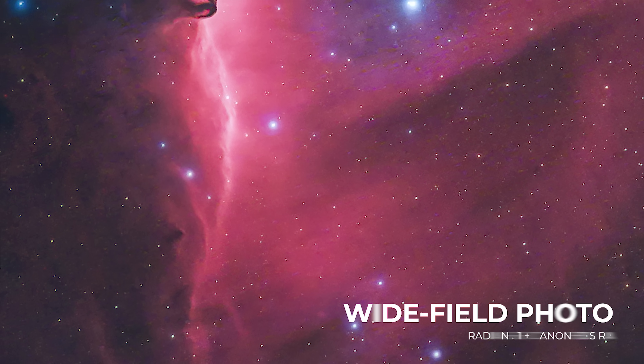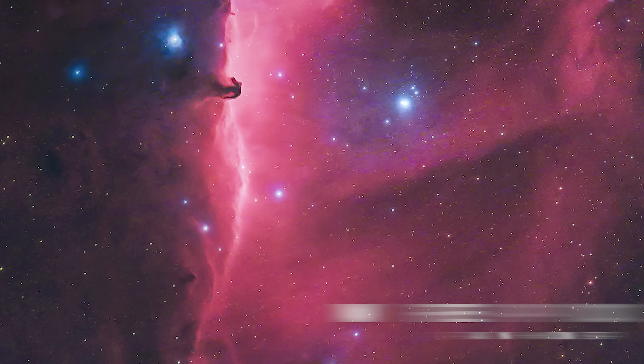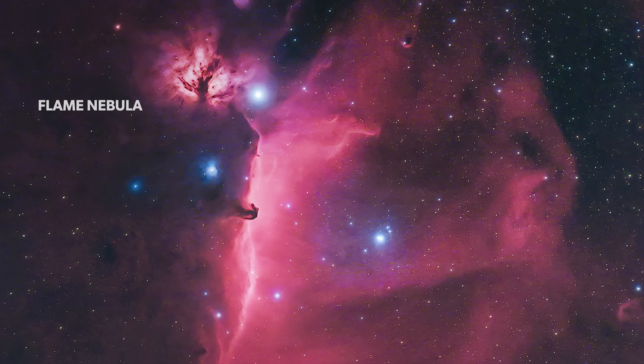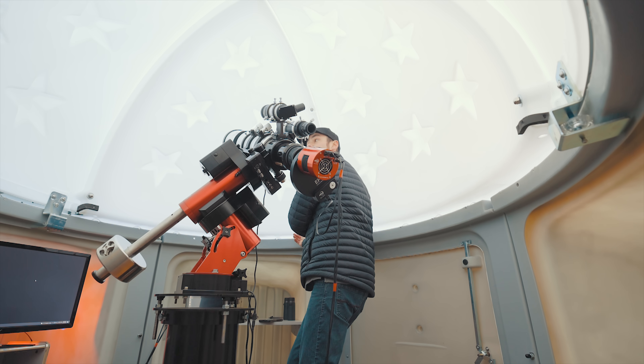The bright red emission nebula contrasts the cool blue stars in the area, the reflection nebulae, and the paler Flame Nebula next door. This mix of colors and dynamic objects makes the Horsehead Nebula one of the most photographed regions in the night sky.